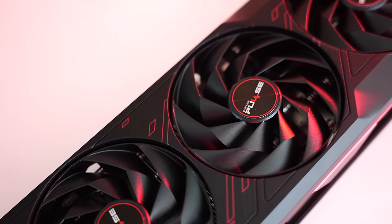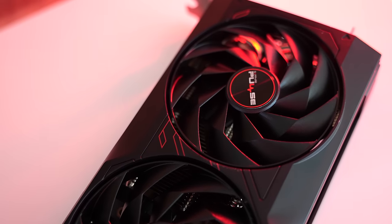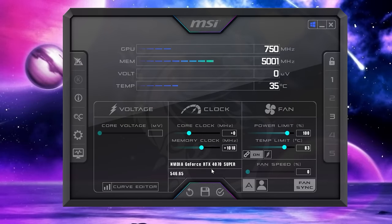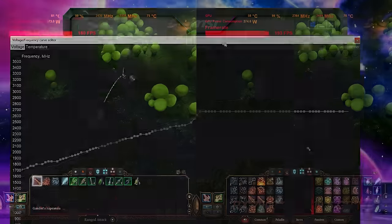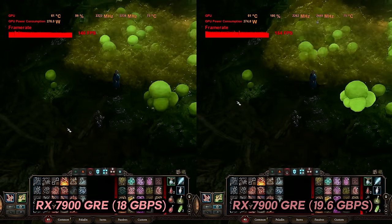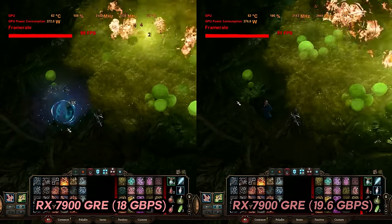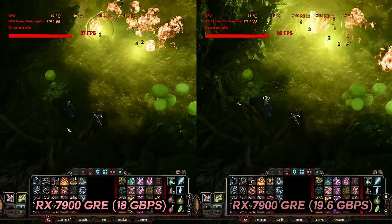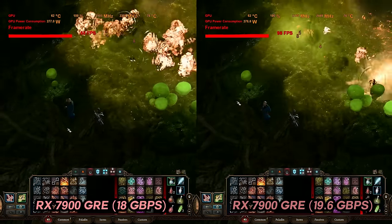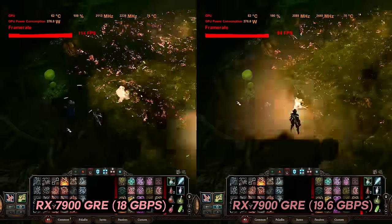With the RX 7900 GRE, you're pretty much getting a one-and-done GPU. Out of the box it's not going to get a whole lot better, but that out-of-the-box card is still the best value GPU in AMD's RX 7000 series lineup. The same memory overclock applies to the RTX 4070 with similar gains, so it's a moot point. I was wrong in my earlier assumptions that the memory speeds were the limiting factor; it turned out the 256-bit bus is where the real bottleneck is, which makes installing slower, cheaper memory modules make sense for this model.